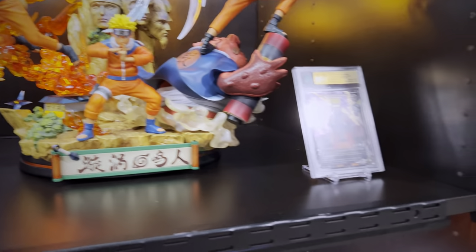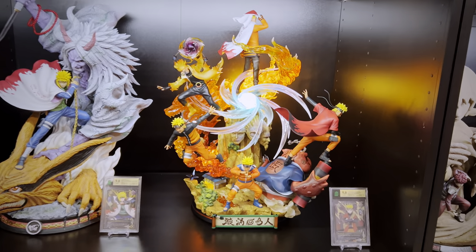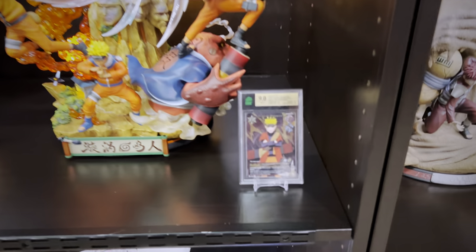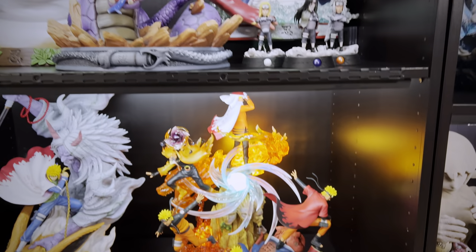This is the recently showcased amazing Crescent Studios Life of Naruto statue that showcases so many different forms of him and also plays some music. Then there's one of the most iconic cards in the Naruto CCG — Sage Mode Naruto.